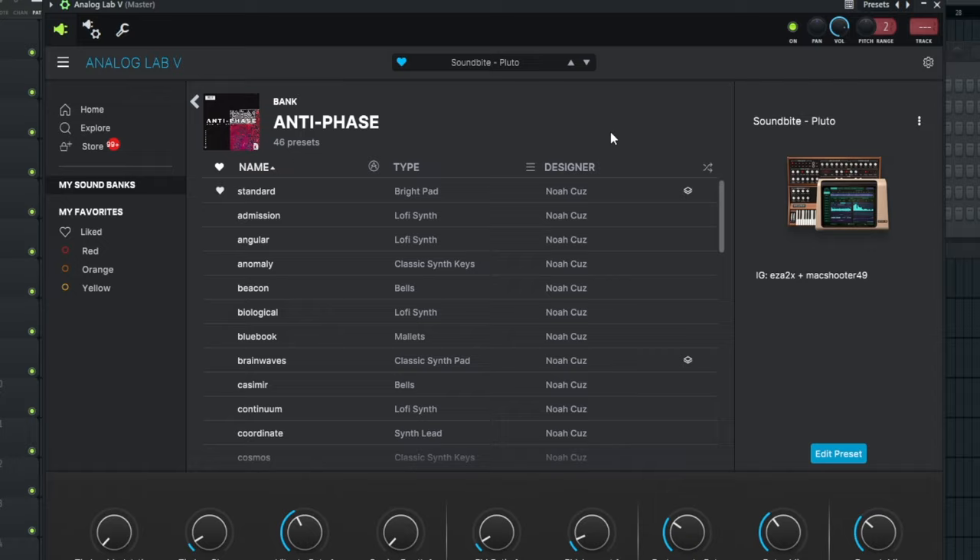Now for the third bank — Antiphase. I believe this is by Noah Kuz. I like this bank because it has a lot of usable sounds. You know when you get a bank and feel like you only use 10 out of 50 presets? With this bank, I feel like you're gonna have a higher percentage of ones you actually use. Let's go over a couple real quick.